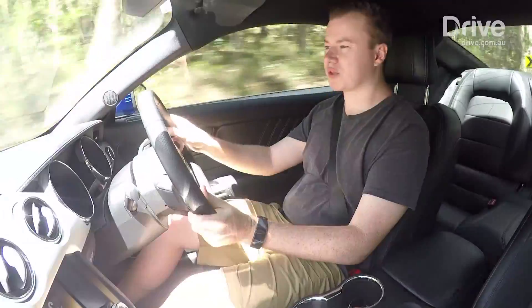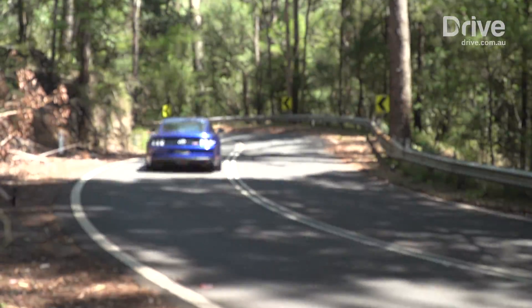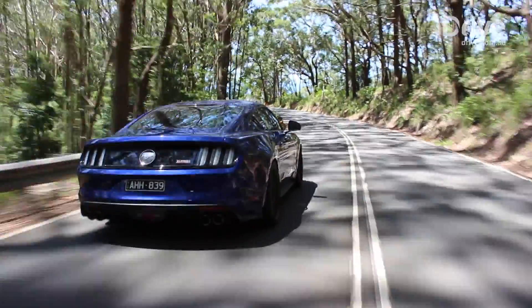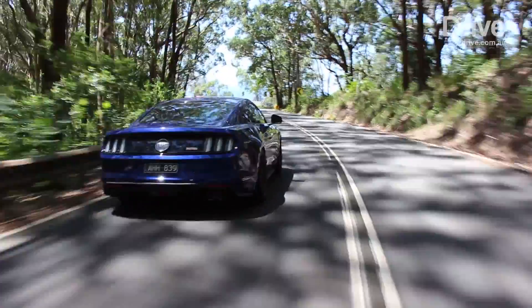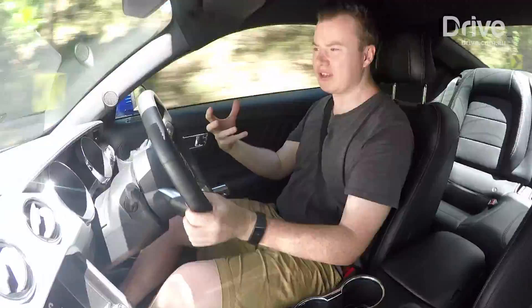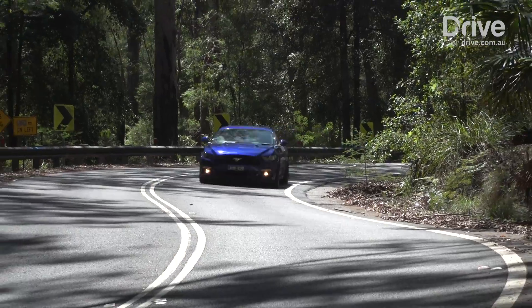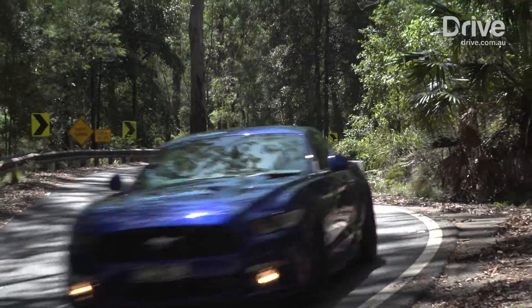That extra torque especially makes the EcoBoost feel a lot punchier out of the corners. But because it's still got that four-cylinder engine, it still feels lighter, nimbler, more agile than the big V8. So even if it's not the one your heart and ears want to go for, it's actually a lot of fun to drive.